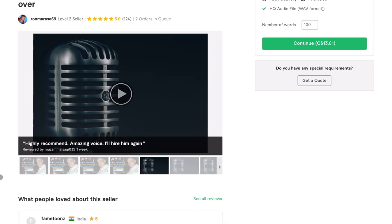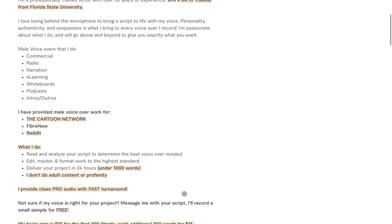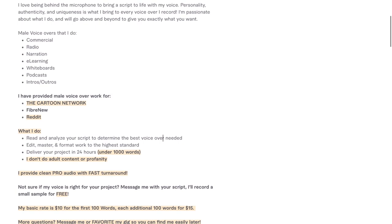He's got a bunch of portfolio pieces here, which I think is great. Moving down to his gig description: 'Hi, my name is Ron. I'm a full-time male voiceover artist. I'm a professionally trained actor with over 30 years of experience and a BA in theater from Florida State. I love being behind the microphone to bring a script to life. Personality, authenticity, and uniqueness is what I bring to every voiceover I record.' He lists male voiceover types he does: commercial, radio, narration, e-learning, whiteboards, podcasts, intros and outros. He's also provided male voiceover work for Cartoon Network, Fiverr, and Reddit — that's pretty cool.